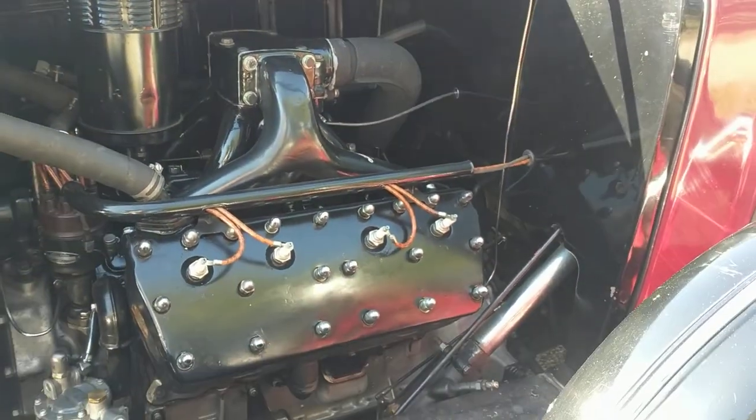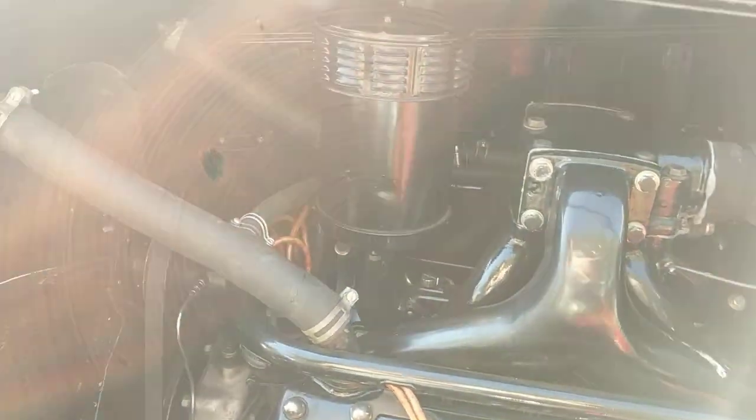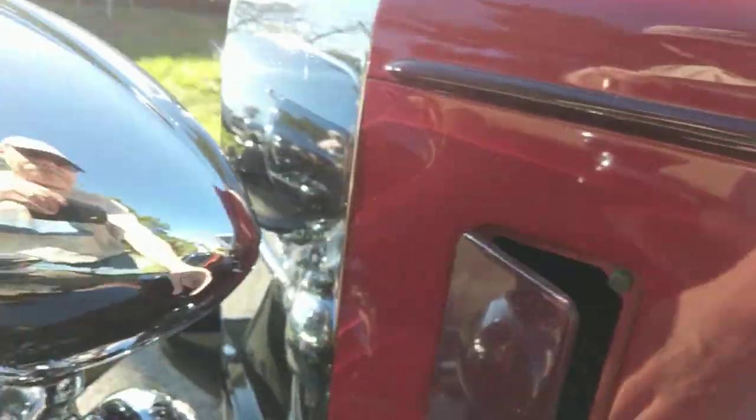There's the 355 cubic inch V8. This car is on the same wheelbase as the 12-cylinder cars, but the 16-cylinder cars have a much longer wheelbase — well, not a lot longer, but a few inches longer.